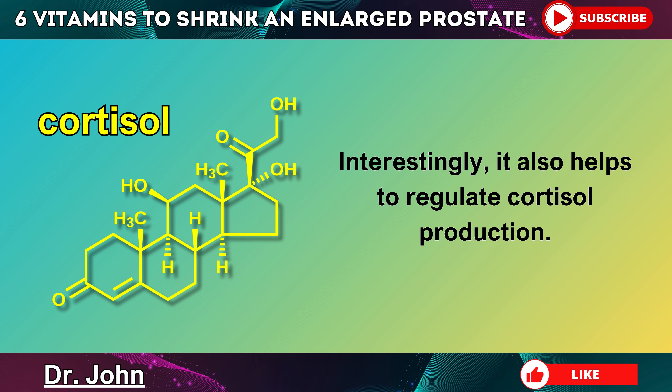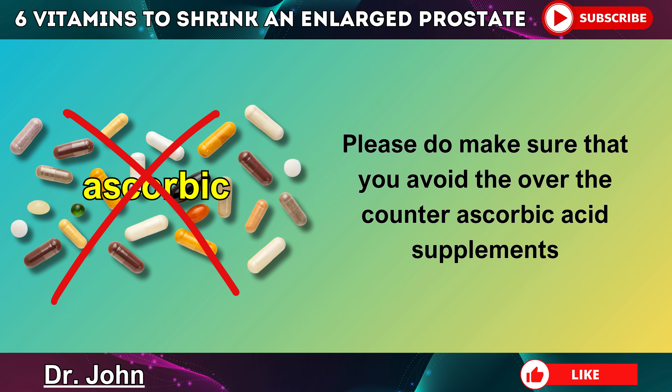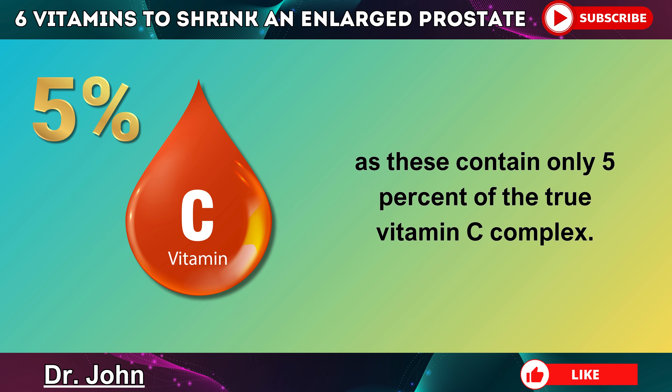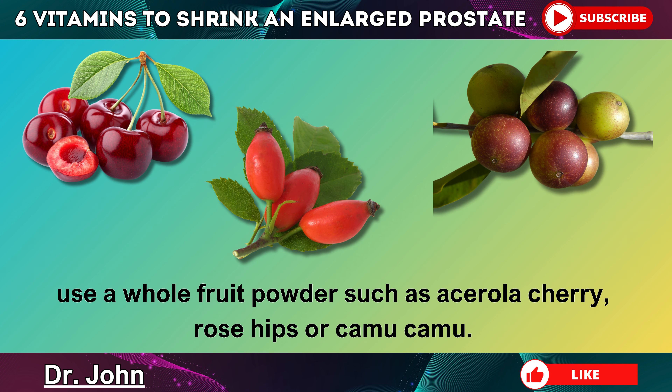Interestingly, it also helps to regulate cortisol production — another hormone which can interfere with hormone balance and potentially trigger prostate problems. Please do make sure that you avoid over-the-counter ascorbic acid supplements, as these contain only 5% of the true vitamin C complex. If you do want to take a supplement for vitamin C, use a whole fruit powder such as acerola cherry, rose hips, or camu camu.